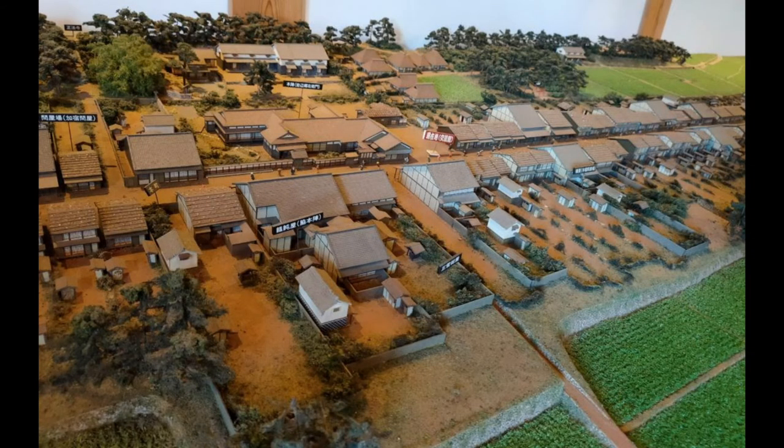Today, the Yui Hiroshige Museum is in the middle of Kambara. There's a great model of the village's homes and businesses as they existed in the 1830s when Hiroshige walked through and sketched the scene. You can see how the Tokaido ran straight across the flat landscape.